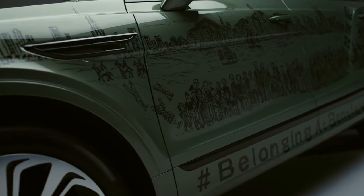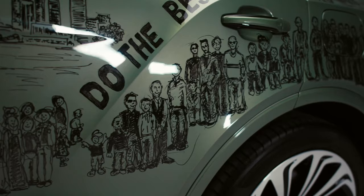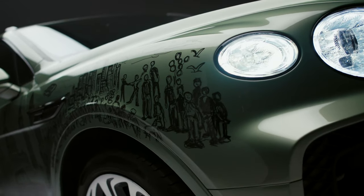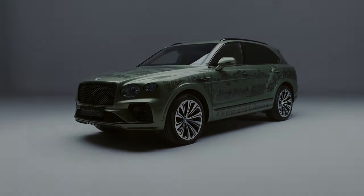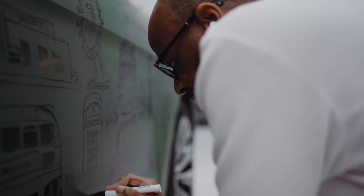Wiltshire, a scholar who could draw a landscape after seeing it just once, was diagnosed with autism at the age of three and was mute as a child. His family and doctors soon learned that Wiltshire communicated through drawing. He said his art is always about presence and connection.